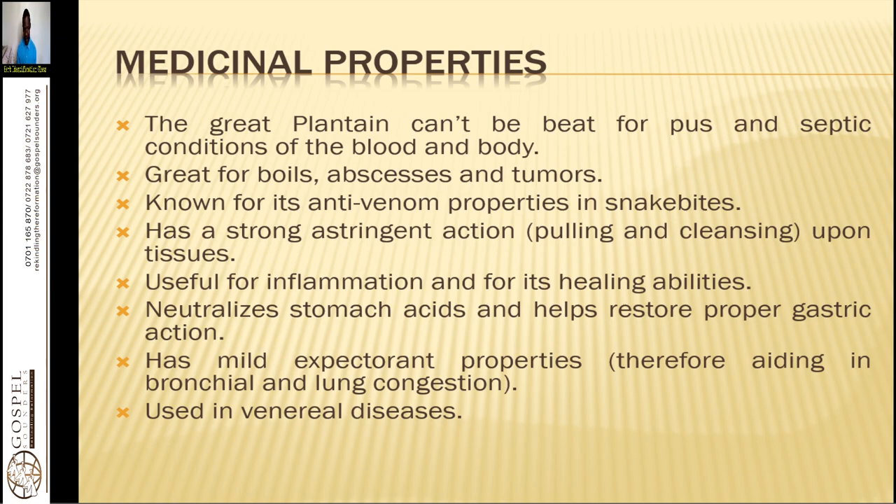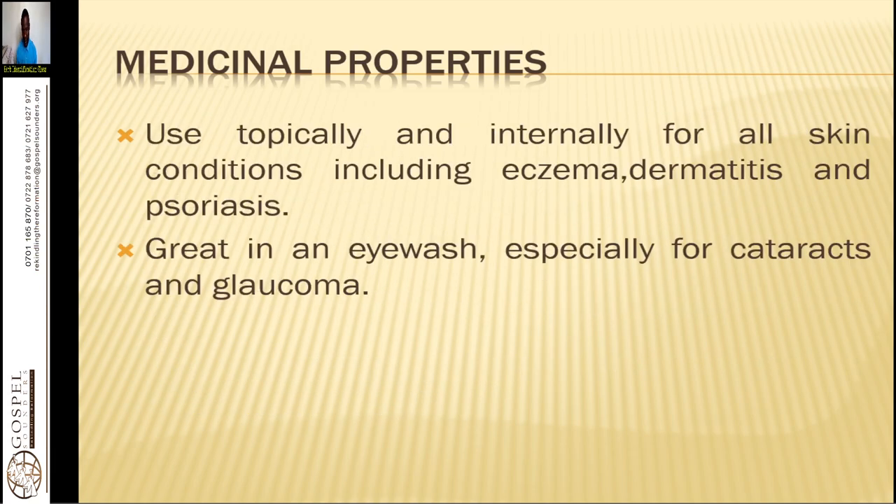Plantain lowers the proliferation of H. pylori bacteria by creating a good gut environment. It has mild spectrum properties aiding in bronchial and lung congestion. It is also used in venereal diseases like syphilis, gonorrhea, and herpes simplex. Its medicinal properties are used topically and internally for all skin conditions including eczema, dermatitis, and psoriasis.